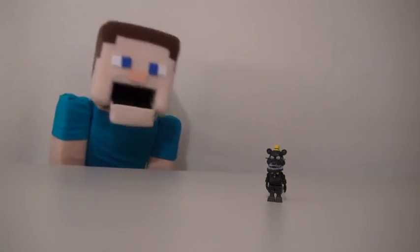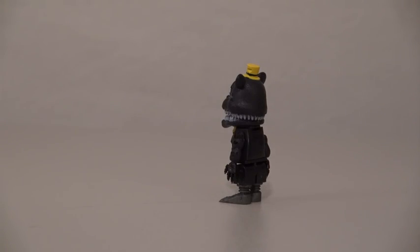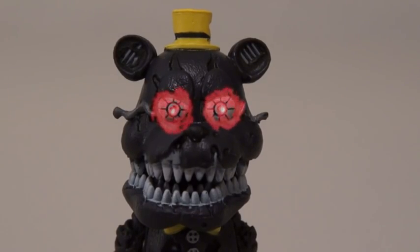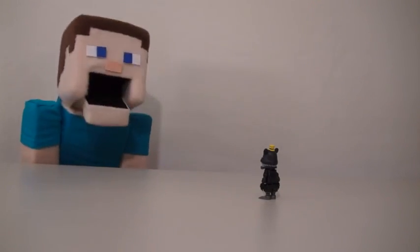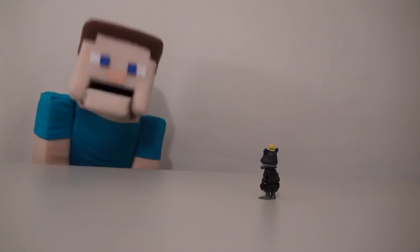Luckily, I'm not weak-minded and I can't be hypnotized very easy! Heh heh! You think that's gonna work on me? Well... go get me pizza! I must get you pizza!